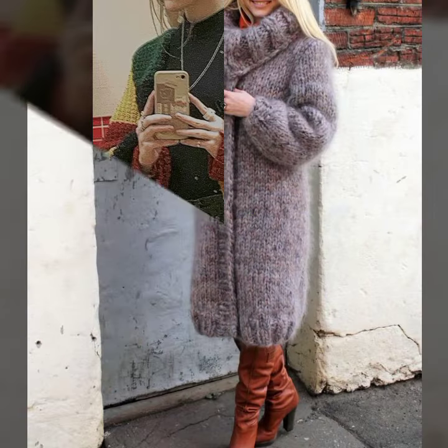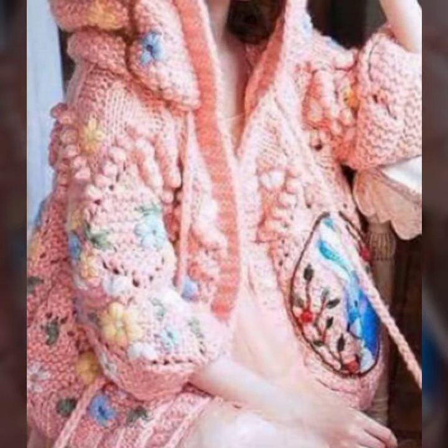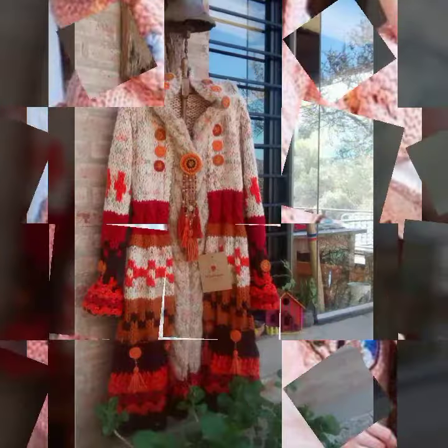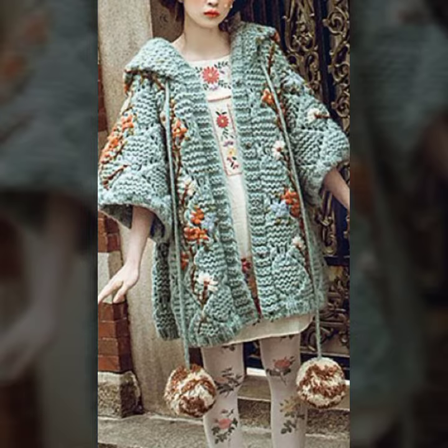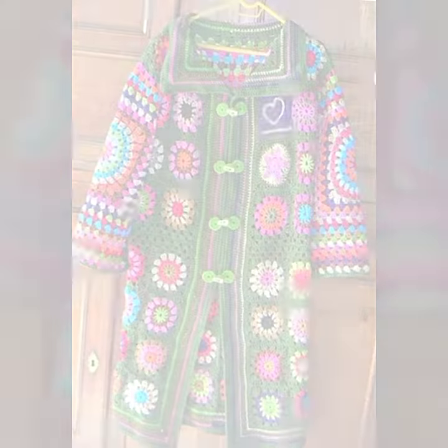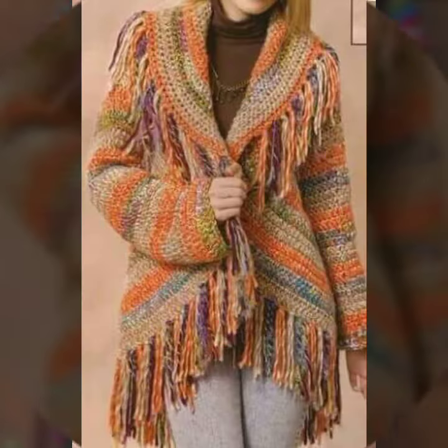This is for those ladies who love such type of jacket design. This is very beautiful and trendy, so I suggest you must watch my video to learn more designs and more ideas. If you want to buy these very beautiful crochet women's open jacket designs, you can contact me.